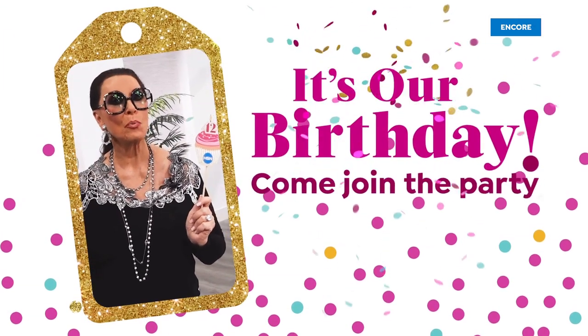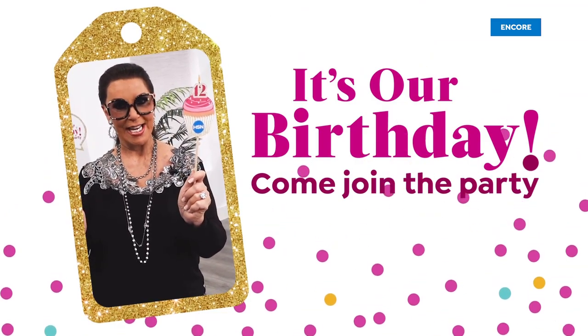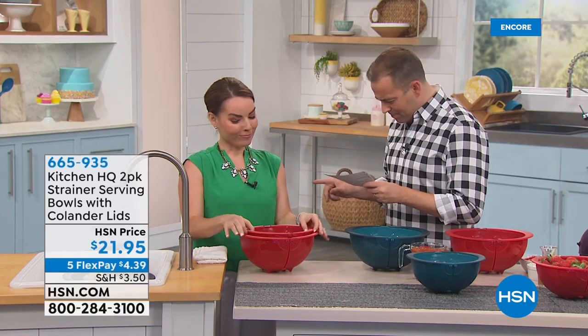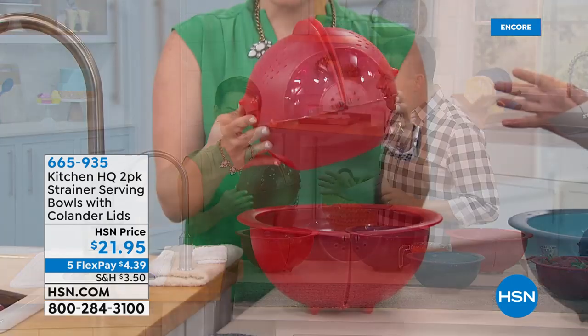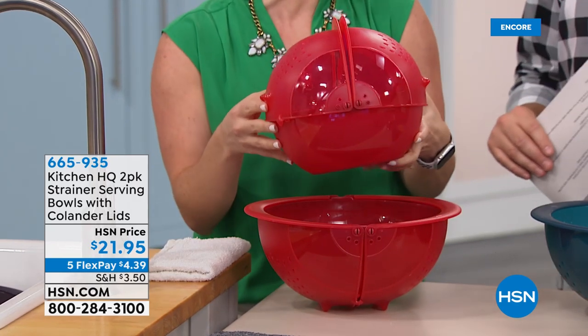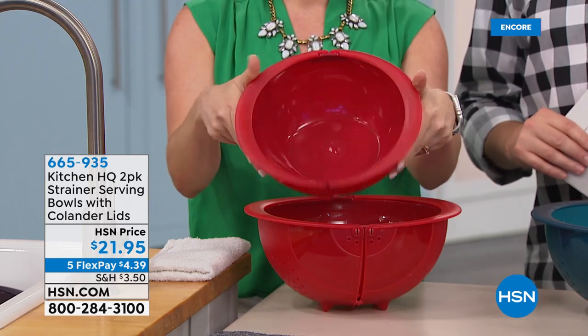Hi, I'm Joan Boyce — happy birthday, HSN! We're talking about washing, straining, and prepping and storing your meals all in one step. This is our brand new item from Kitchen HQ. We're less than 10 minutes away from our birthday surprise. This comes in great colors — red, teal, plum, aqua, or blue. We're all about making life easier, and this is doing just that.